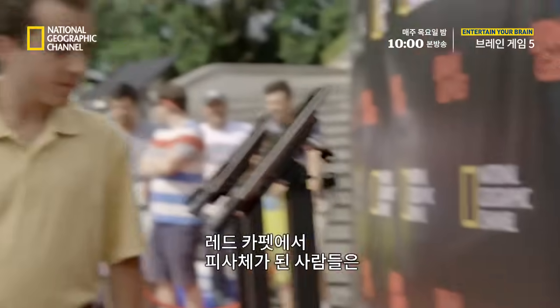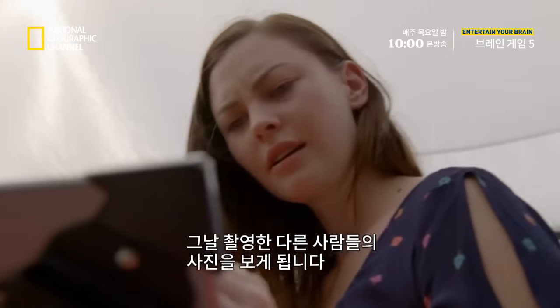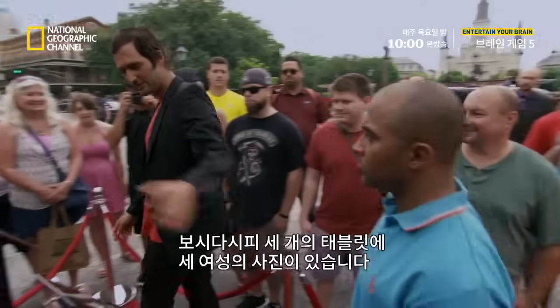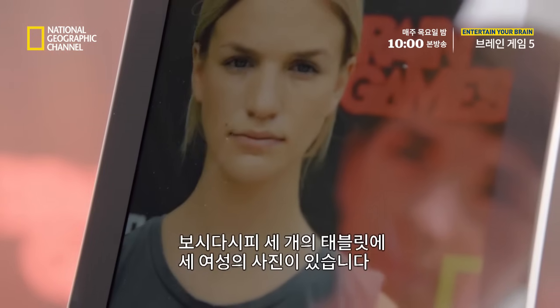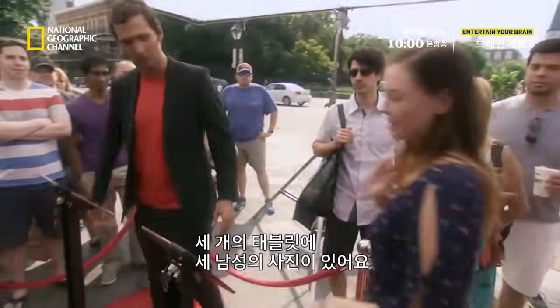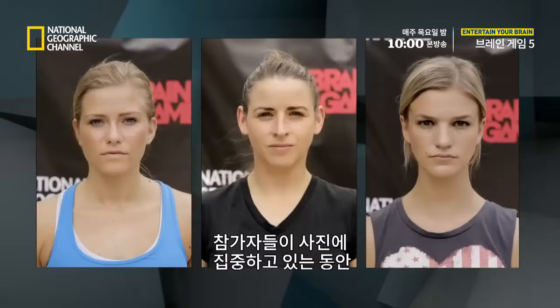In addition to having their photos taken, we're also asking people to look at the photos of other people that we've photographed today. Now, as you can see in front of you, there's three different tablets, three pictures, three ladies. Three tablets, three gentlemen. Take a look at all three faces, study them closely. While our volunteers are busy looking at photos, let's play a game.